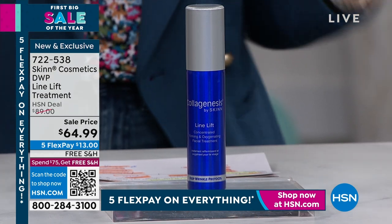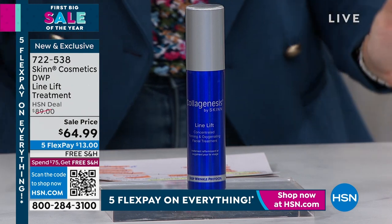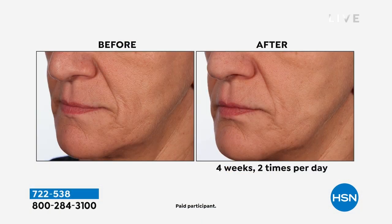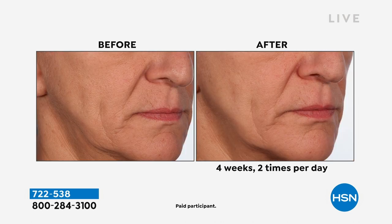Instead of HSN's $89 price point, we've brought it down to $64.99 — and I have fewer than 1,500 available. Why do you want this? You're getting stabilized vitamin C, anti-aging peptides, botanical extracts, hyaluronic acid, and the key ingredient: oxygen — going to work to plump up the appearance of lines and wrinkles.